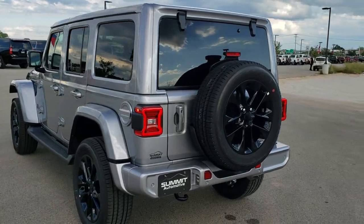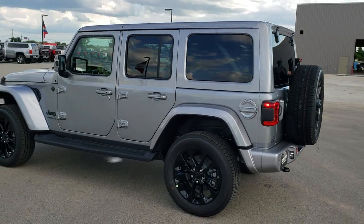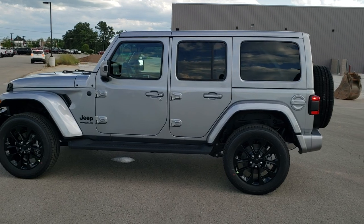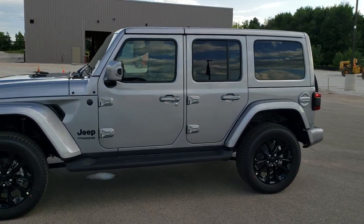We shoot all of our videos in 1080p 60 frames per second. So if you have those HD capabilities on your computer, tablet, or smartphone device, turn them on right now because it is definitely your best way to check out the looks, styling, and color of the vehicle before seeing it in person.